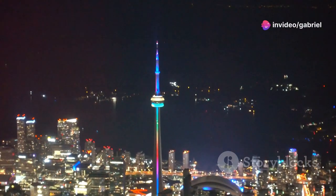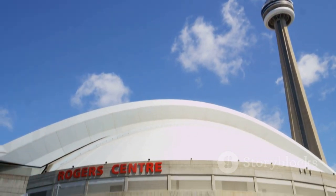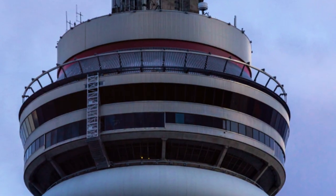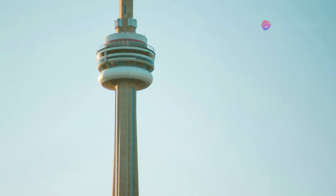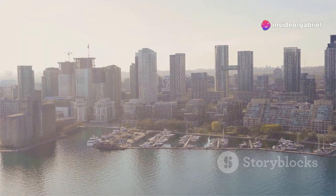First up, the iconic CN Tower. Standing at 553 meters, it's one of the tallest freestanding structures in the world. Make sure to head up to the observation deck for a panoramic view of the city. And if you're feeling brave, try the EdgeWalk — a hands-free walk around the tower's edge. It's a total adrenaline rush.